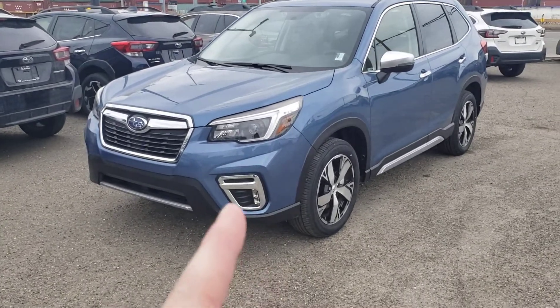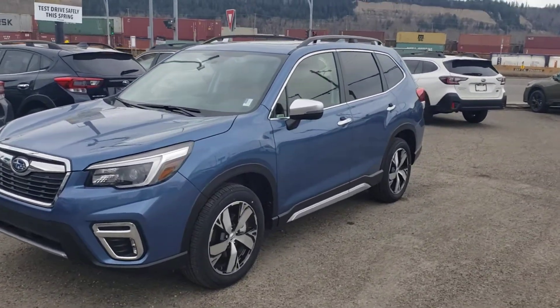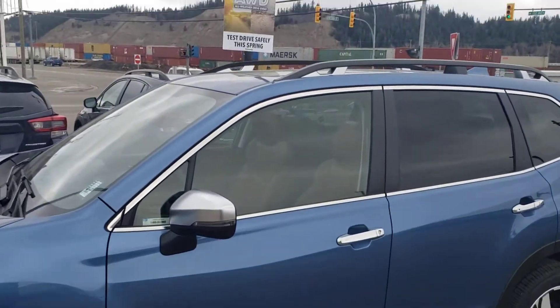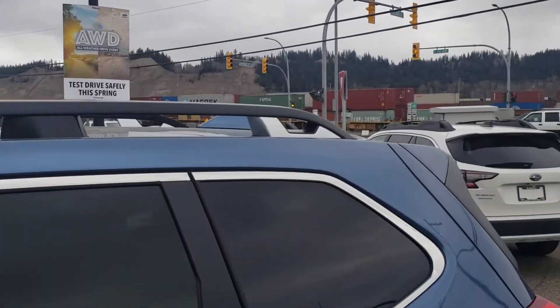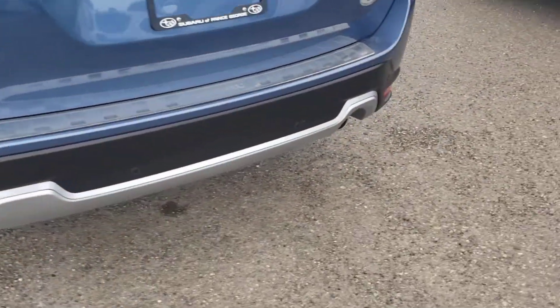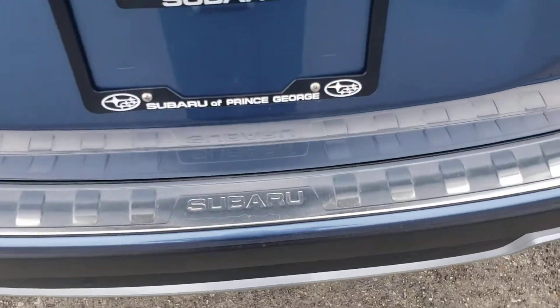It starts with LED fog lights, shared with the Sport and the Premier. You get exclusive 18-inch wheels, satin chrome side sills, and satin chrome mirror caps. Just like the Sport, the roof rails have cutouts front and rear — no other Forester models do — and they're satin chrome. Around back, we've got a stainless steel kick plate.